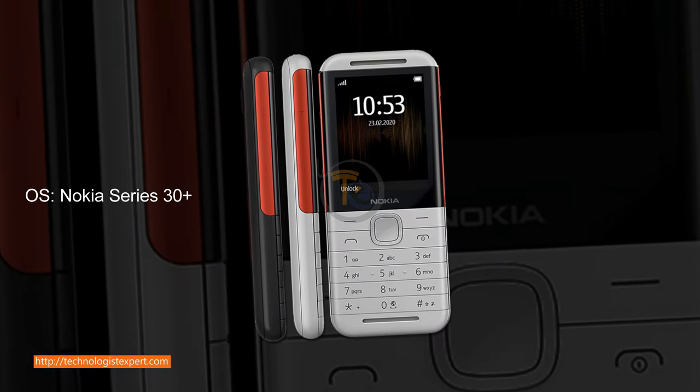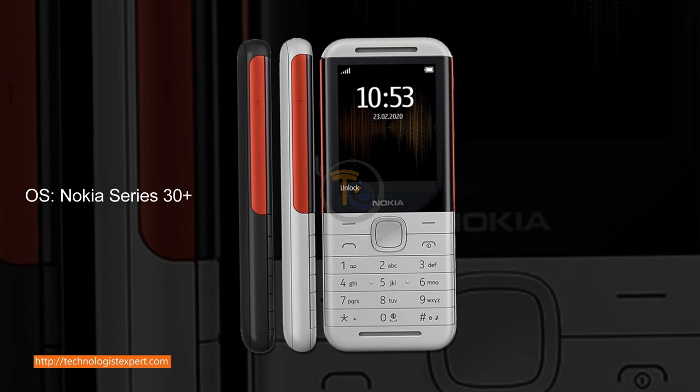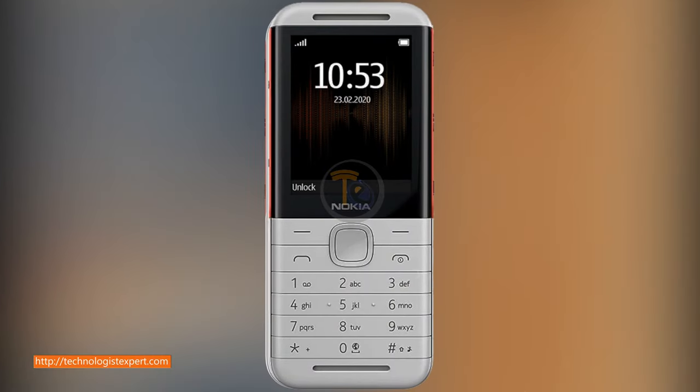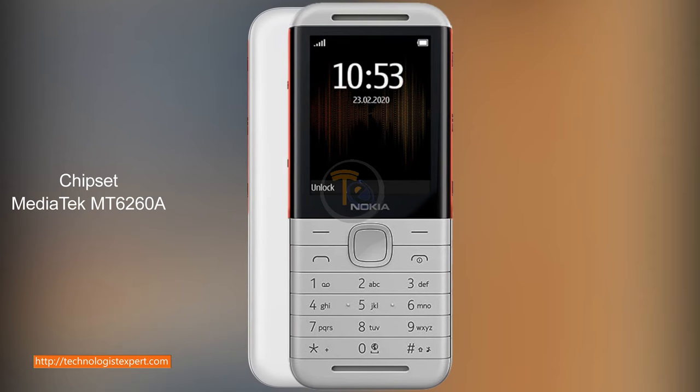OS: Nokia Series 30 Plus. Chipset: MediaTek MT6260A.